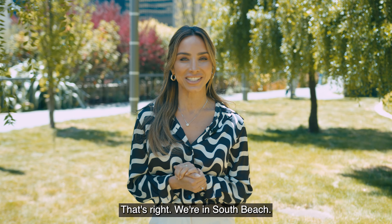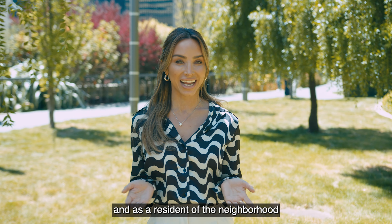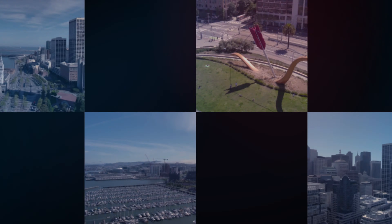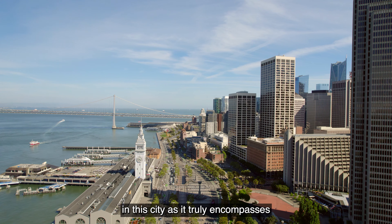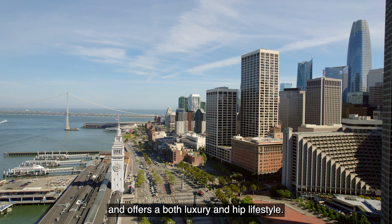That's right, we're in South Beach. I'm Yesenia with the Krishnan Team, and as a resident of the neighborhood I'll show you all that this fantastic area has to offer. South Beach is one of the most popular neighborhoods in the city as it truly encompasses everything you need and offers both a luxury and hip lifestyle.